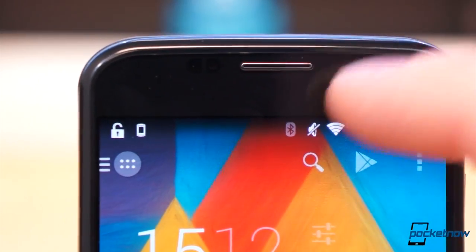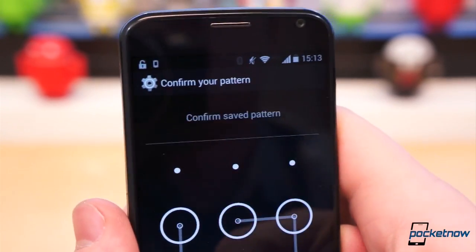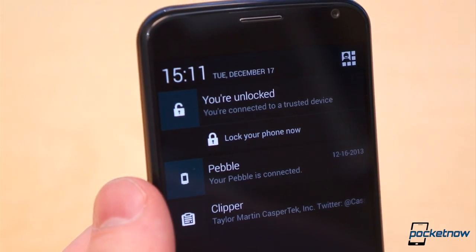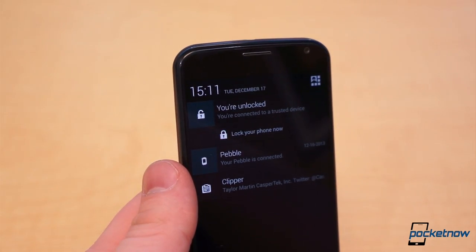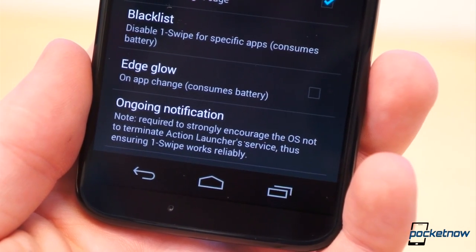Trusted Devices is present any time you connect your Moto X to a trusted device. This persistent notification is there: one, to remind you that your phone will not lock itself while connected, and two, so you can quickly lock the phone without disconnecting your Bluetooth device. These ongoing notifications serve a purpose, and while some developers needlessly require a persistent notification, many of them actually need to be there to make some truly awesome functionality possible.